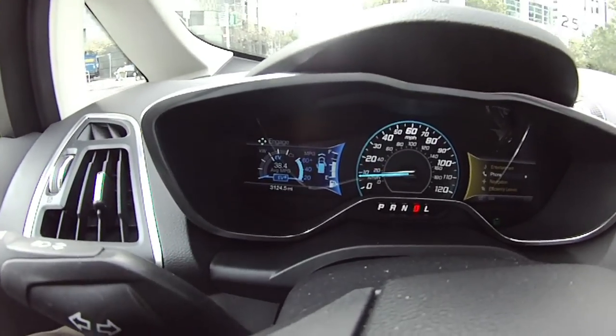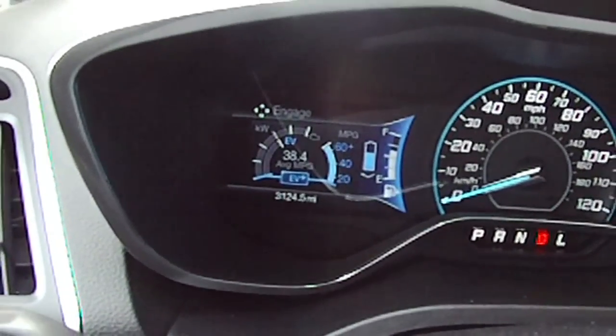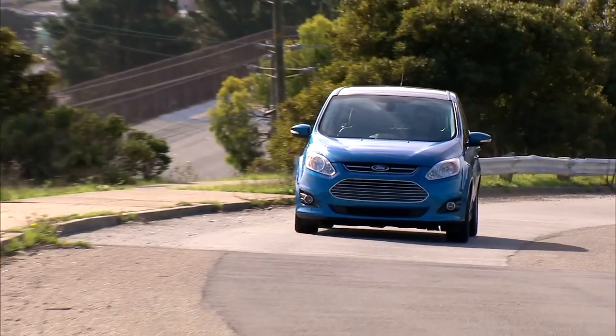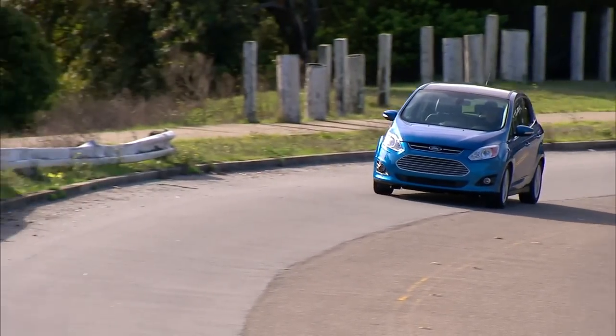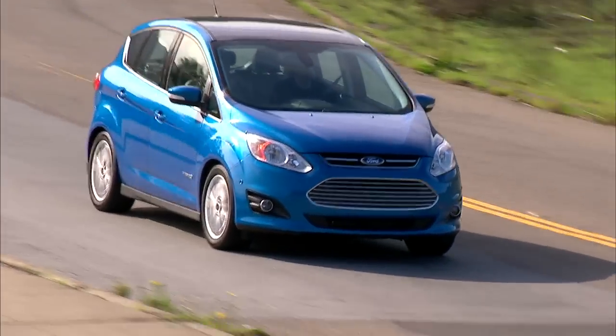This car is reporting almost 39 MPG over most of our testing. Remember, the EPA targets are 47. We're testing here in San Francisco, where you don't go anywhere without encountering a hill, so I'll spot it a few miles per gallon — meaning it's doing pretty well, pretty close to estimates. The CVT transmission, your only choice, feels like a CVT: a degree of vagueness and wandering, a little disconnected. Nothing wrong with it — that's just the way CVTs tend to be.